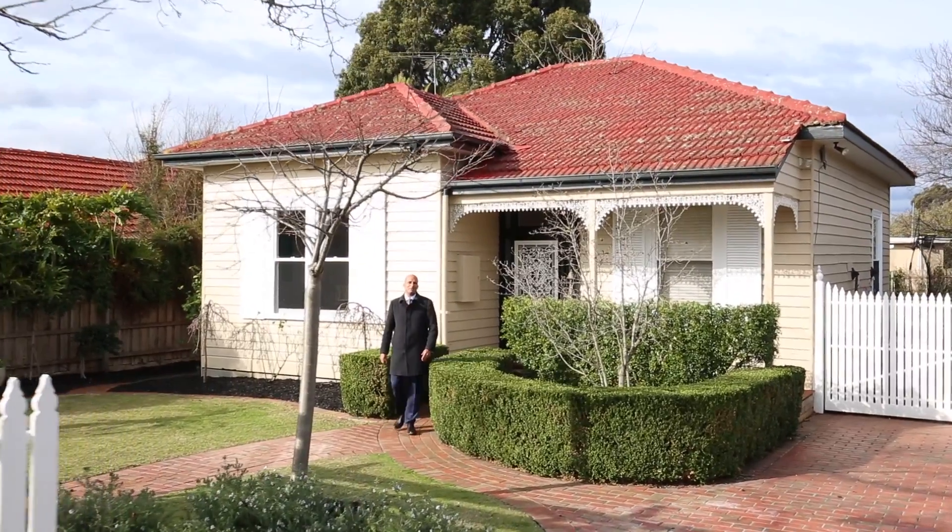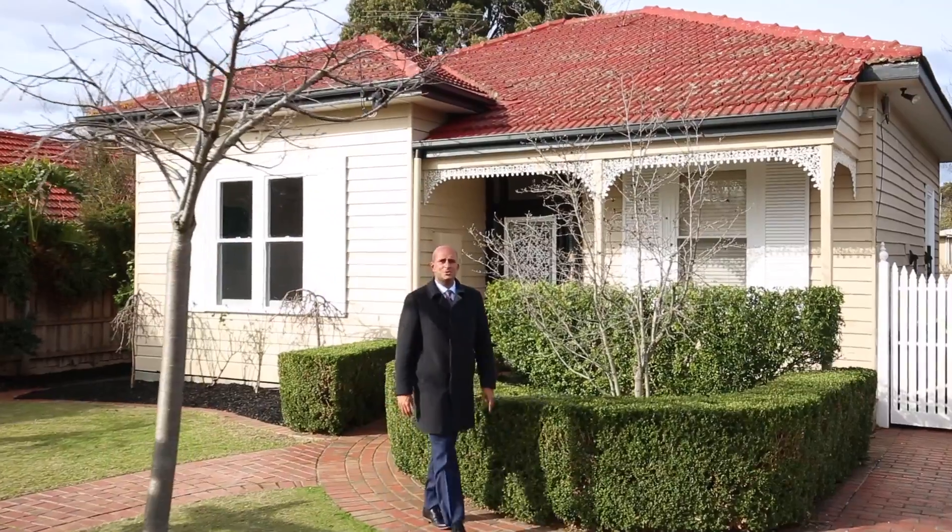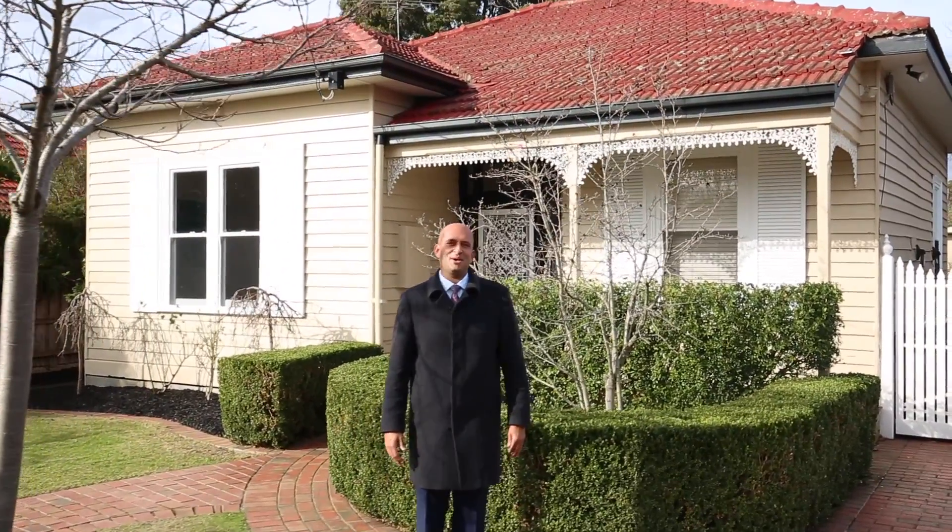Pretty as a picture, number 36 Spring Road, Hampton East is a beautiful period featured home, Mannecourt Gardens. I'm Noel Sousay from the Buxton Real Estate Group. Let's go and have a look inside.